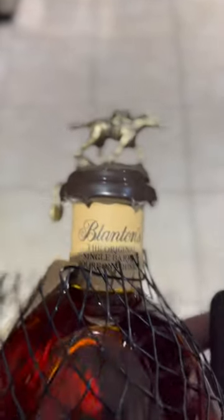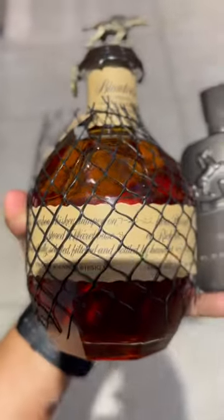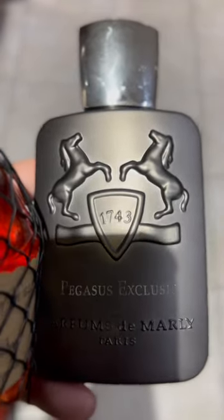You want to see some hyped-up bottles? Here's some hyped-up bottles — Blankton's. If you see some, try to get it for a good price. And you got the Pegasus Exclusive. Let me show you something else.